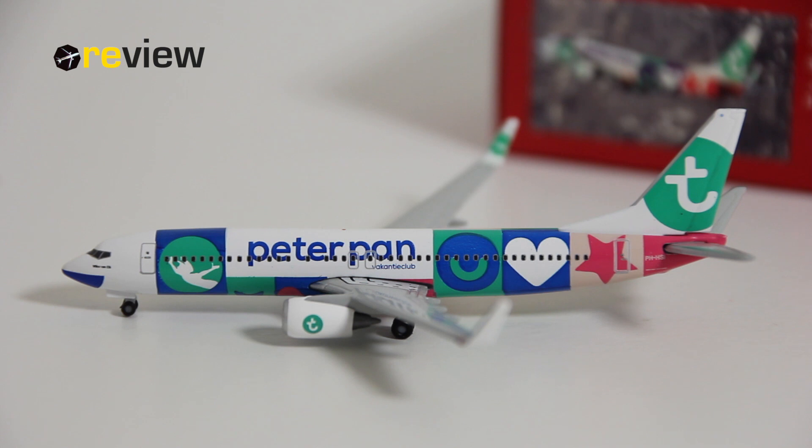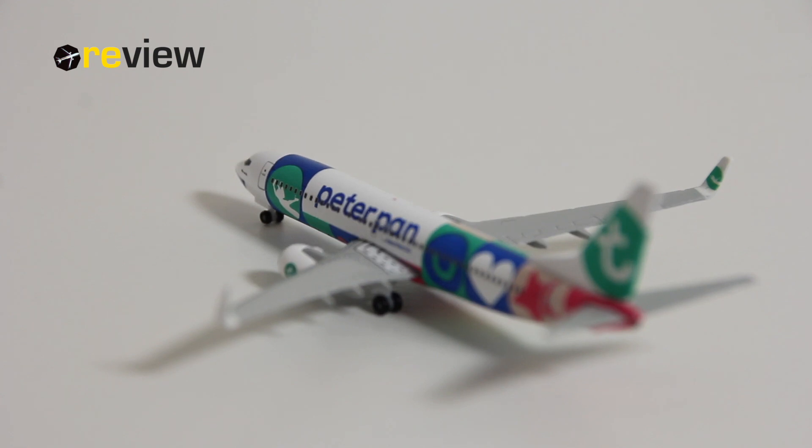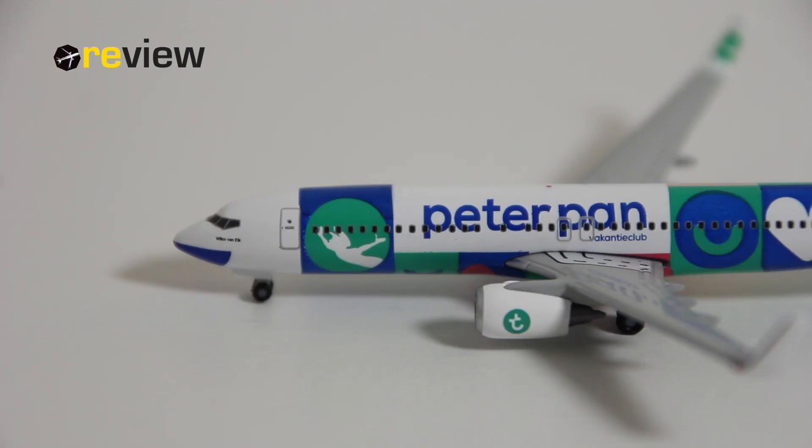Let's take a close look at some of the details this aircraft model has to offer. As always we start off with the tail section. On the vertical stabilizer we have the Transavia branding, and on top of that we have the last two letters of the registration code. The full registration code we find on the fuselage, and right under that we have the aircraft type specification. Moving from the back to the front of the aircraft, we can see along the fuselage the writing of 'Peter Pan', and right under that it says 'Vacantie Club', which is Dutch and translates to Holiday Club or Vacation Club.